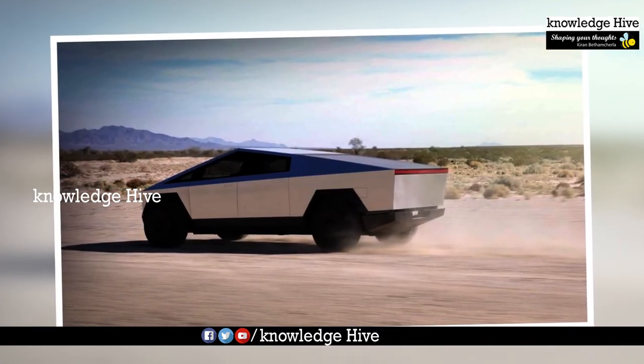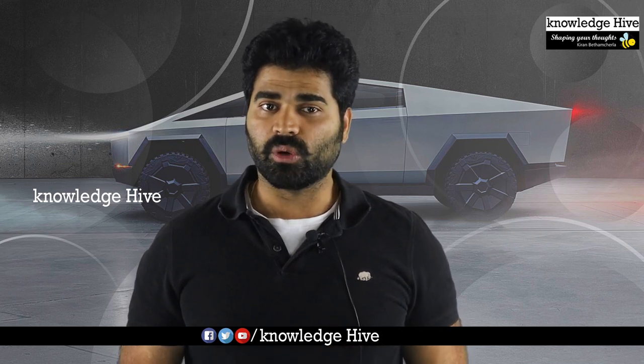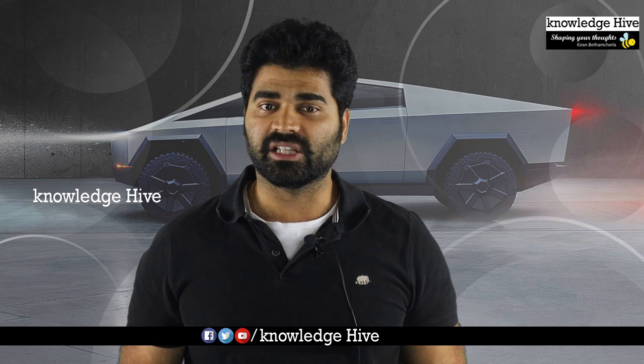This truck goes from 0 to 60 miles per hour in 5 seconds. For example, it has a load capacity of 80,000 tons at a record level, with 60 miles per hour speed.